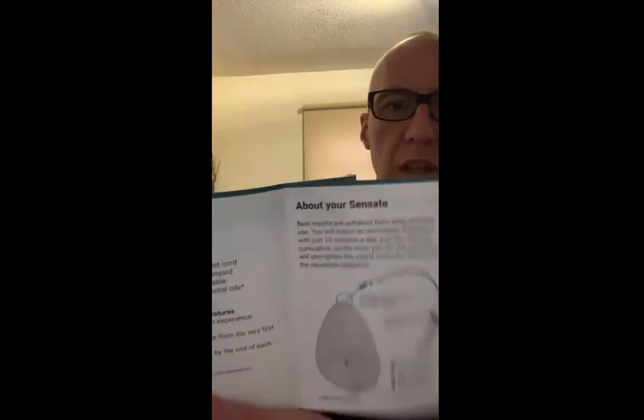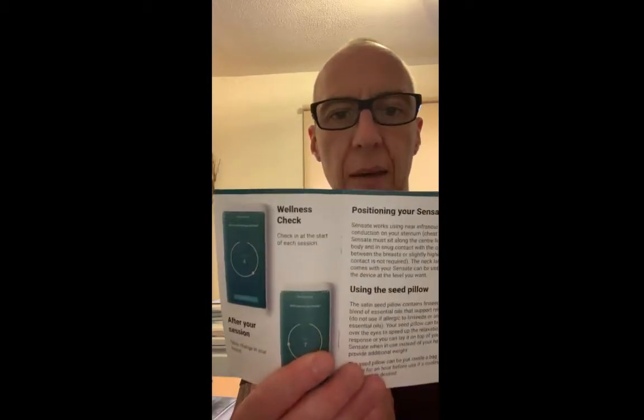And there's the instructions — a nice little instruction leaflet, really good design. So you've got all your instructions over there. How to use it, how to link in, and the Bluetooth technology. I'll do a much deeper dive video on it. You've even got an app for it, which is really cool.